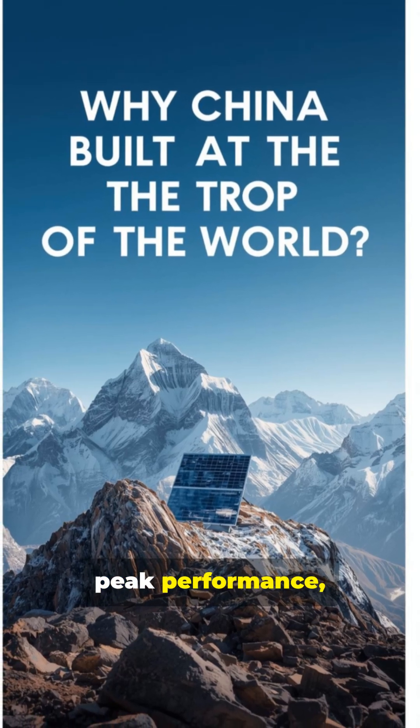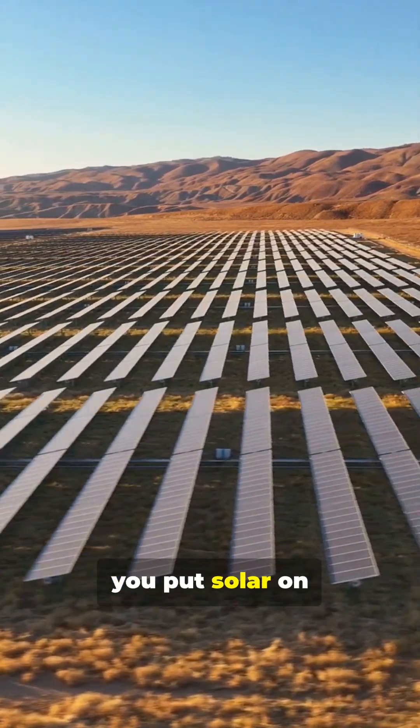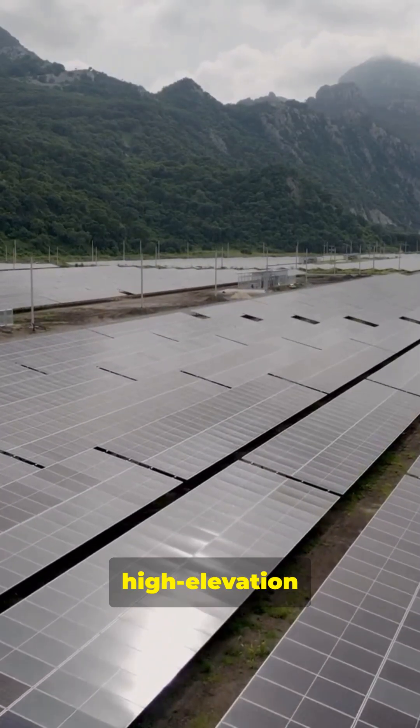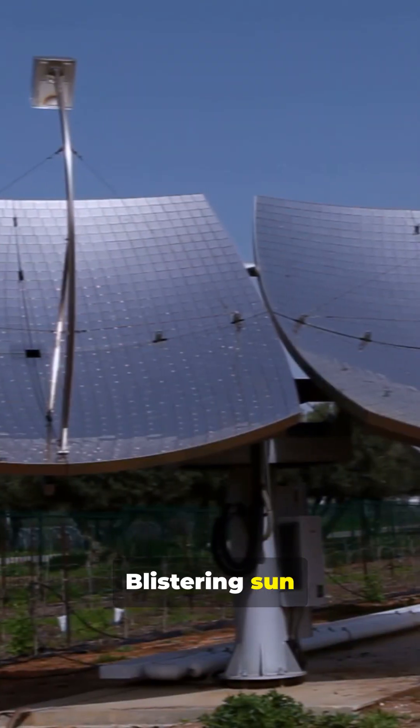If you're chasing peak performance, you go to the peak. If you're chasing energy security, you put solar on the highest ground. That's exactly what happened. Here's the short version. China installed massive solar arrays on high elevation plateaus. Thin air, blistering sun, freezing nights.